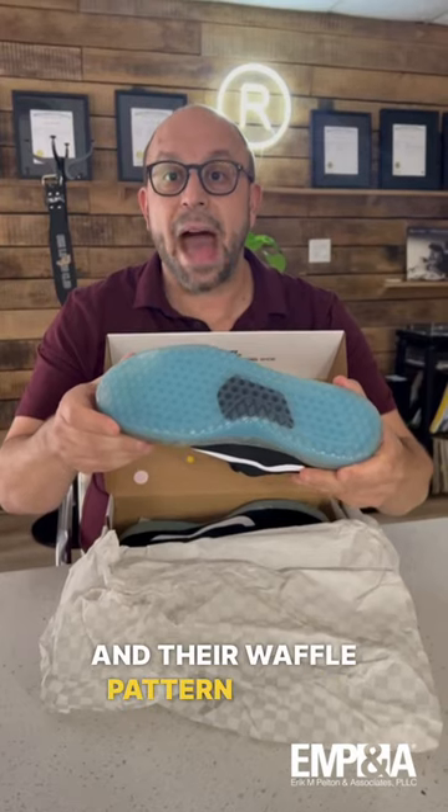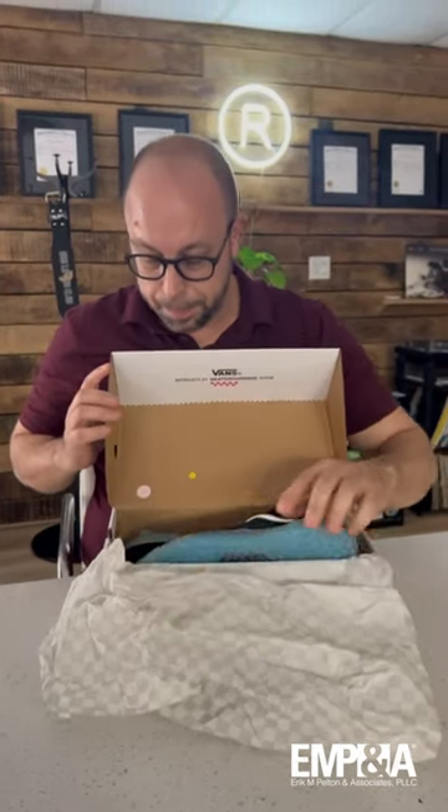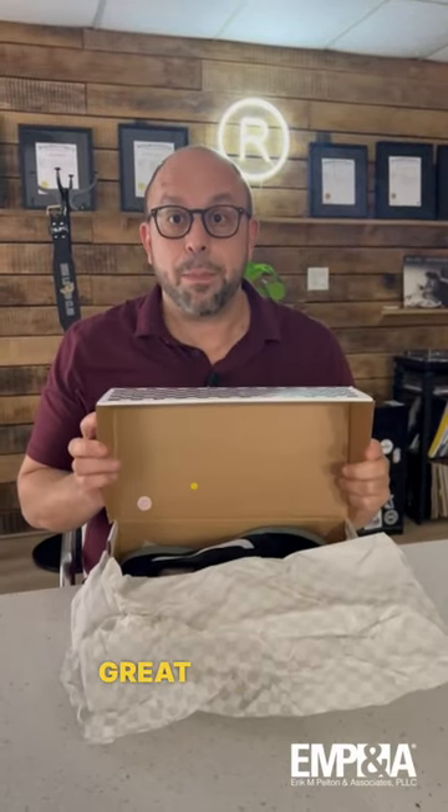And their waffle pattern on the bottom of the shoe is also a registered trademark. Big shout out to Vans for great branding.